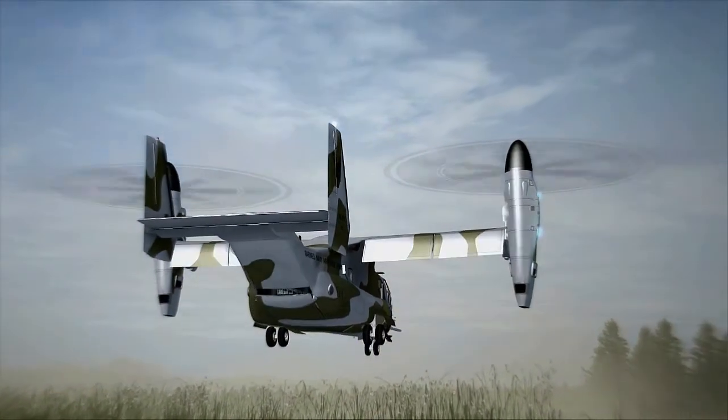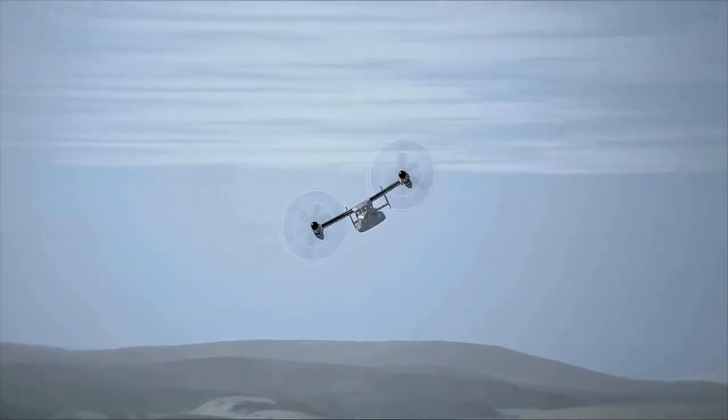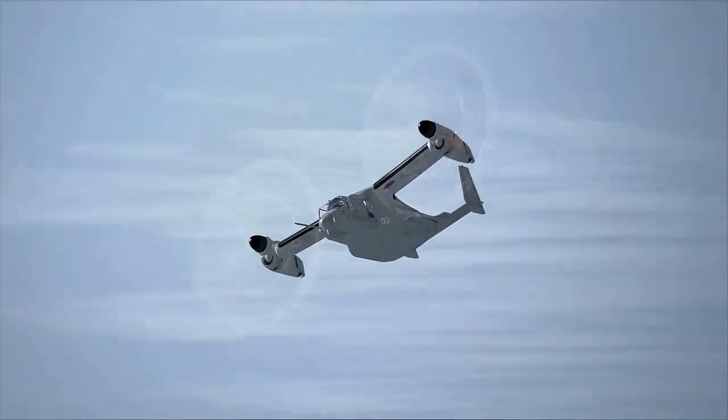The Osprey can cruise at 218 mph and has a range three times greater than the MH-53J. It is also much quieter, thereby avoiding enemy threats.